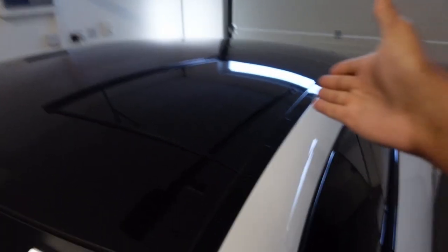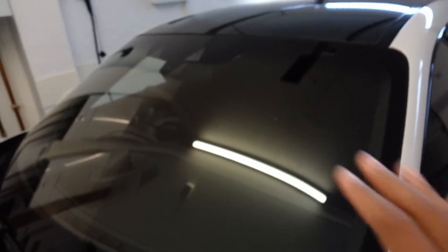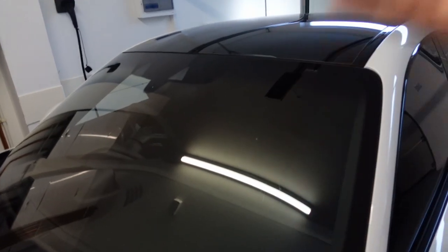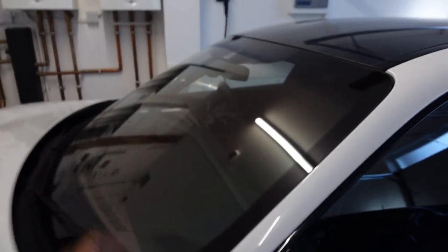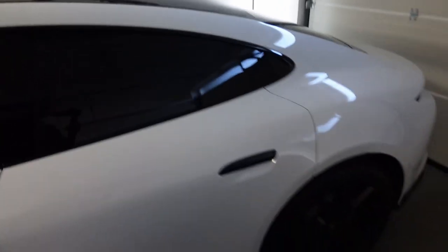I also specced the panoramic roof, which I think is essential on any Taycan. I also added the thermally insulating and acoustically damping glass — you can see it has a slight green tint, which is the signifier that you've got the acoustically insulated glass. There are also tinted windows on the rear to add that black contrast.